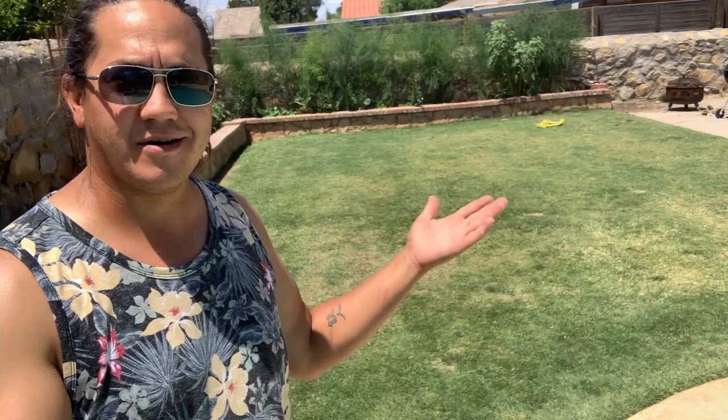Hey guys, what's happening? Chris Rod, Sun City Lawn Care. We are back here in the yard, the backyard, the lawn area. We're doing an update video and we're talking about May lawn care, guys.